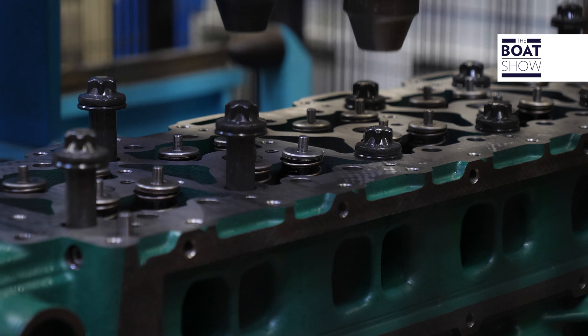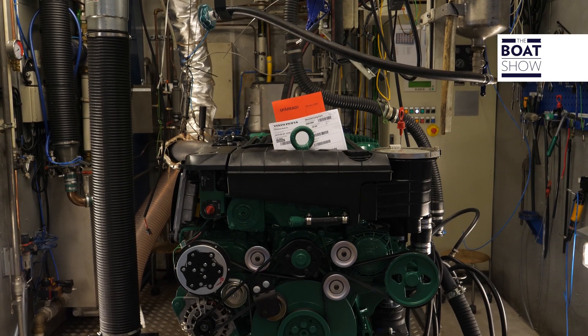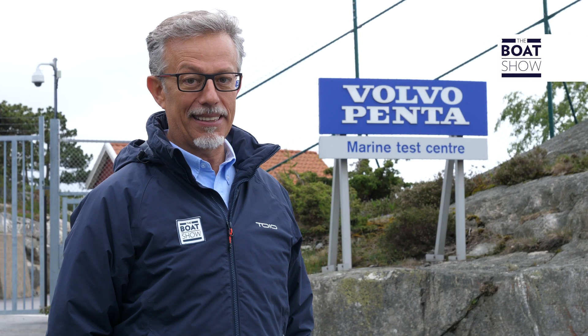We're at the Volvo Penta Marine Test Center in Crossholmen because they worked to design new products for roughly 300,000 man-hours and have tested them for 40,000 man-hours, and we want to know what this is about.